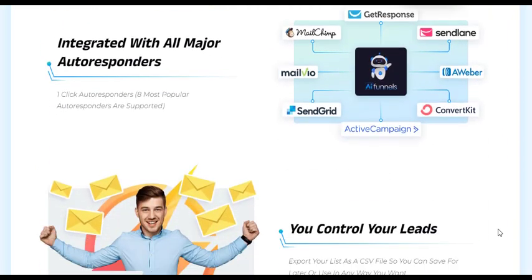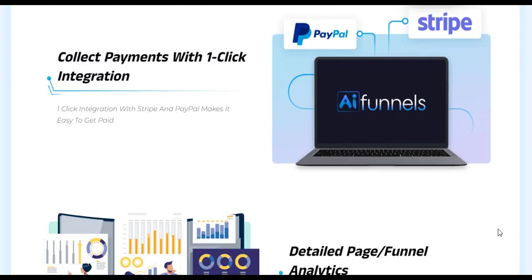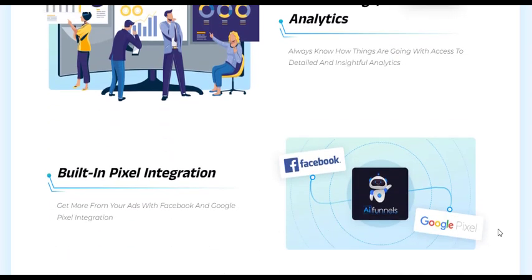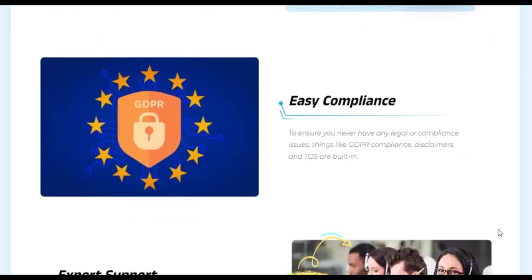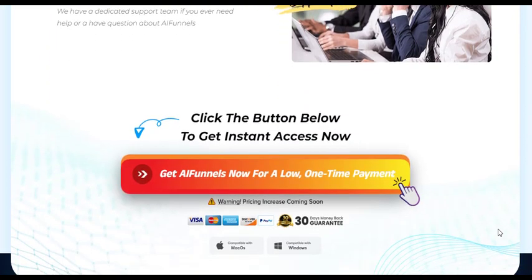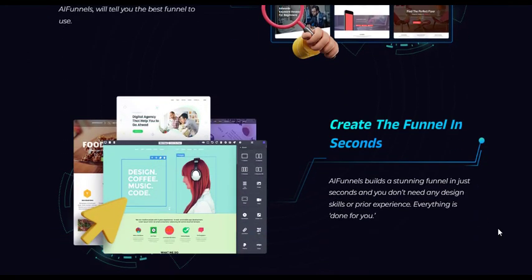With just a few clicks, AI Funnels Reloaded harnesses the potential of AI to guide users through every step of the funnel creation process. It is designed for simplicity, with an intuitive dashboard that requires no technical skills or learning curve. Users can get started immediately, focusing on their business goals rather than navigating complex software.